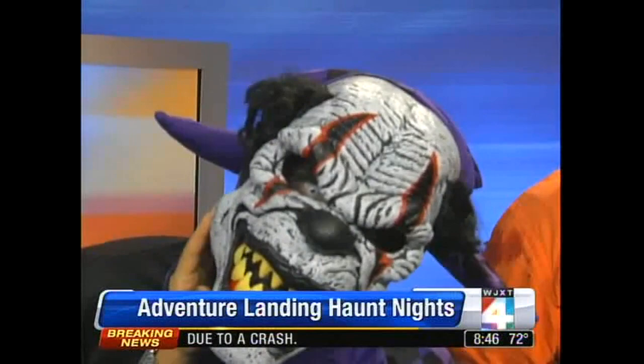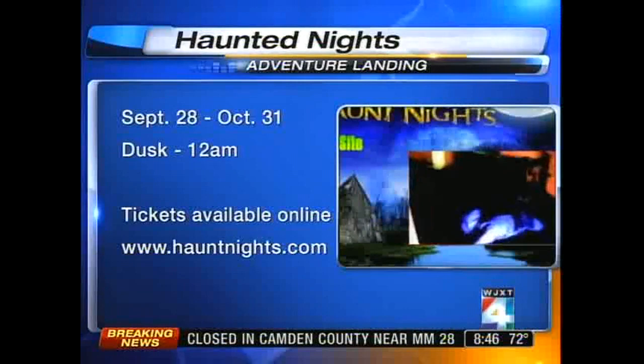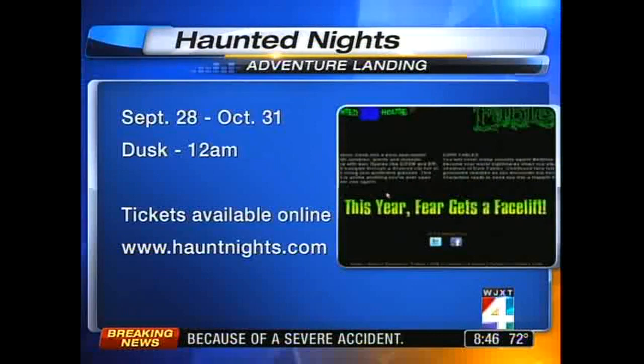You guys have your work cut out for you — do you enjoy scaring people? Oh yeah. Are those your eyeballs, really? Can you stare into the camera right there? Look at those eyes, guys. If you want to get scared, Adventure Landing's Haunt Nights start tomorrow night and continue through October 31st. Tickets are available online — go to hauntnights.com — from dusk until midnight every night.